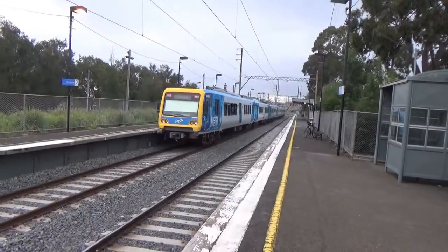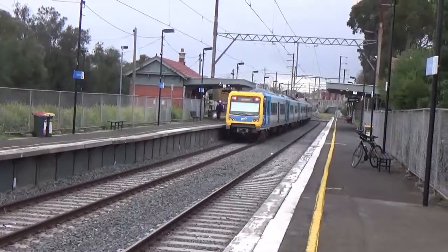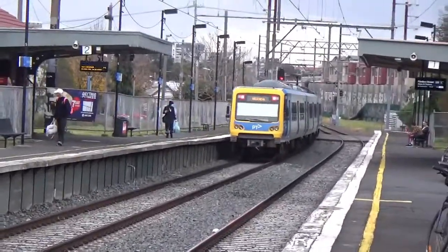Train's now departing. I think the next stop will be Croxton. I've got no idea what will be after then — I don't know this line particularly well.